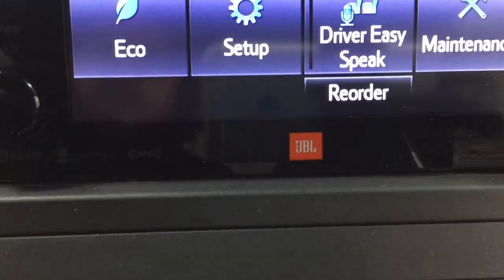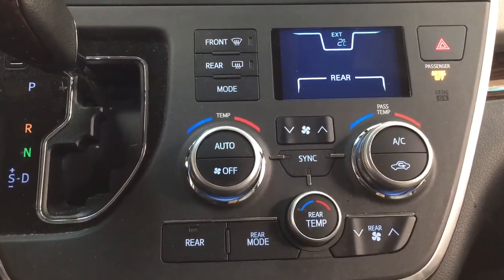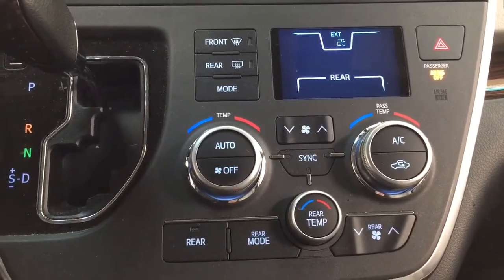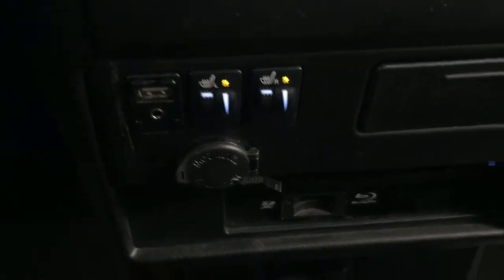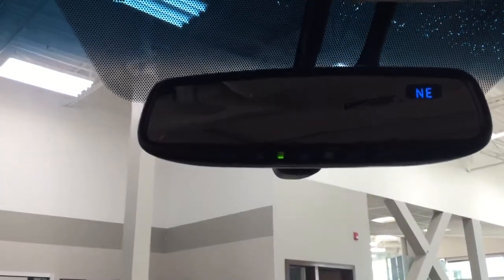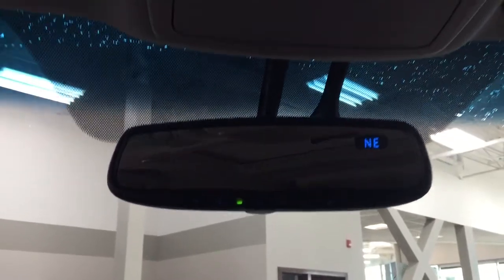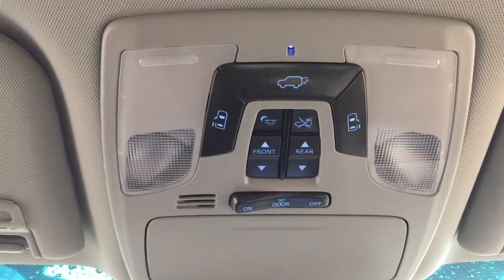It has the premium JBL sound system, dual zone climate control settings with rear temperature controls located down below, hazard lights, and an automatic transmission. You have heated seat controls for the driver and passenger along with USB and auxiliary input, and a power outlet located down below. Up top you have your auto-dimming rearview mirror with integrated garage door opener and digital compass, plus open and close controls for the power sliding rear doors and a sunglass case holder.